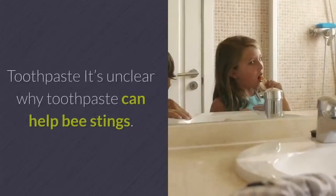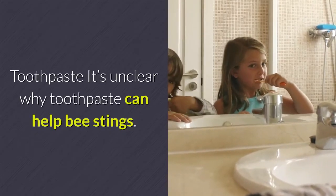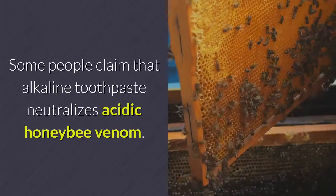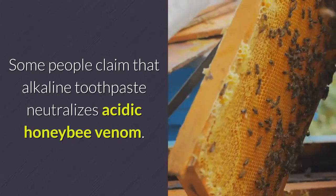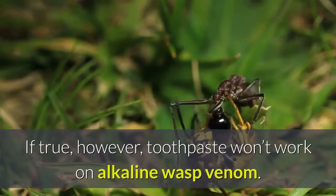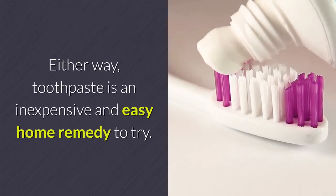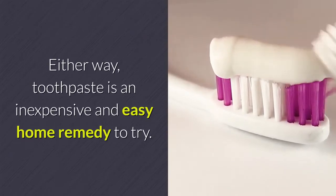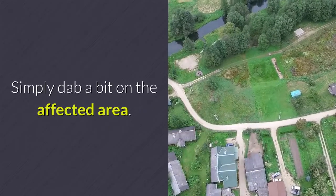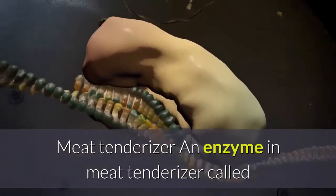Toothpaste: it's unclear why toothpaste can help bee stings. Some people claim that alkaline toothpaste neutralizes acidic honeybee venom. If true, however, toothpaste won't work on alkaline wasp venom. Either way, toothpaste is an inexpensive and easy home remedy to try — simply dab a bit on the affected area.